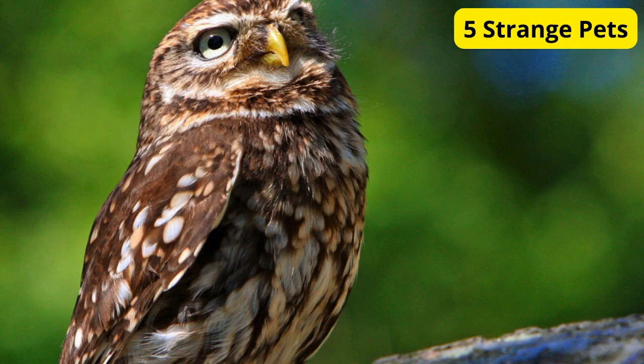Hey there, animal lovers. Welcome back to our channel. Today, we're diving into the fascinating world of unusual pets, creatures that you might not typically find in your neighbor's backyard. From exotic insects to unconventional mammals, these five strange pets are sure to pique your curiosity. So, if you're ready to meet some extraordinary companions, let's jump right in.